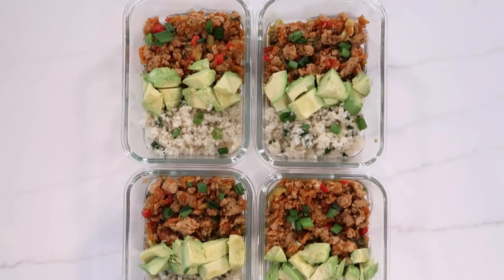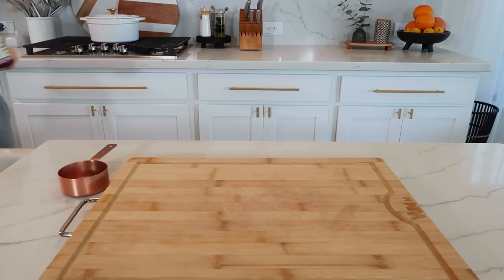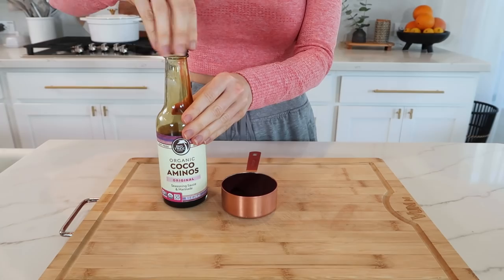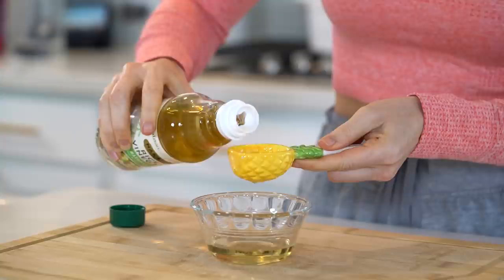Moving on to lunch meal prep — this is the one I'm most excited to share with y'all. It's my soy-free teriyaki ground turkey and rice bowl, and if you only try one recipe from today's menu, please let it be this one. We're gonna prep the teriyaki sauce first. To keep it soy-free I use coconut aminos in place of the soy sauce — I'll link some on Amazon for y'all as well. You're going to need half a cup of the coconut aminos. Add that to a saucepan over medium heat along with one third cup of orange juice and three tablespoons of rice vinegar — or two tablespoons of apple cider vinegar, though I personally prefer rice vinegar for this sauce.